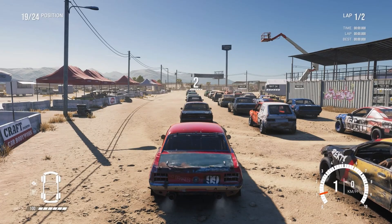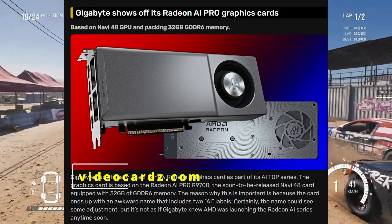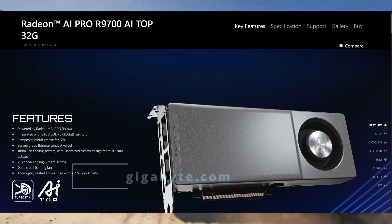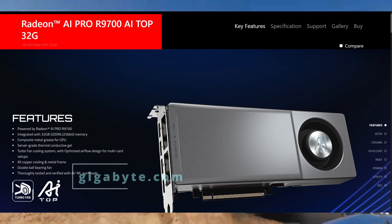Hello everyone, welcome back to the channel. Today we are talking about a brand new GPU card just revealed by Gigabyte, called the Radeon AI Pro R9700 AI Pro 32G. Yes, it has two 'AI' in the name.